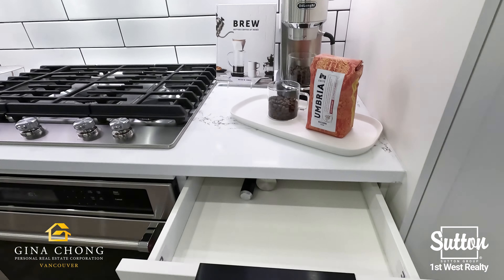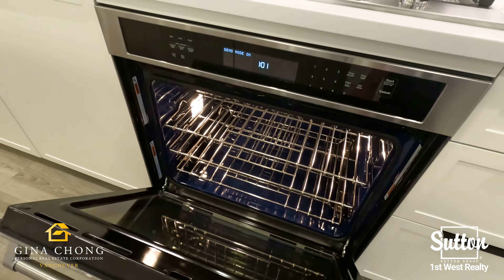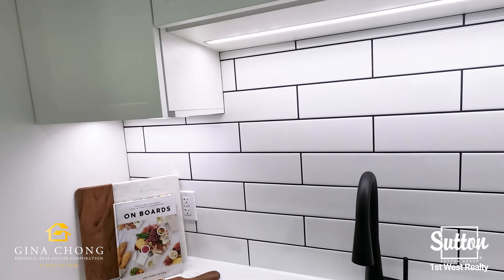Walk into their kitchen and you will see a stainless steel appliance package, under-cabinet LED lighting, soft-close cabinetry, quartz stone countertops with subway tile backsplash, and abundant storage with a built-in pantry.